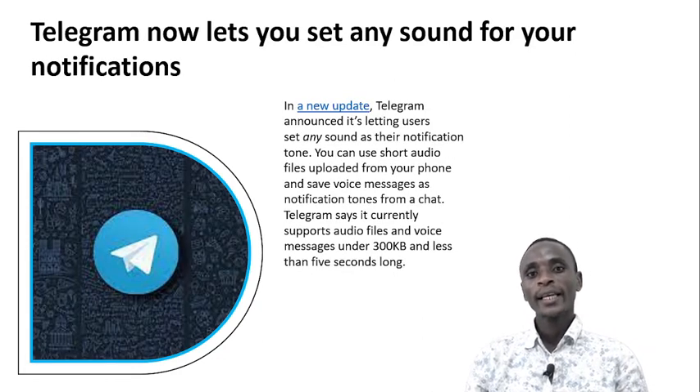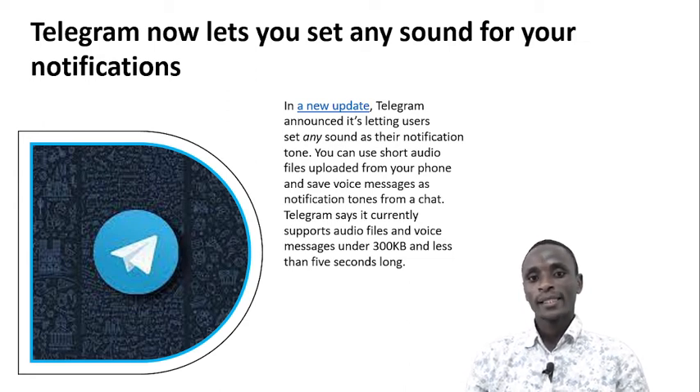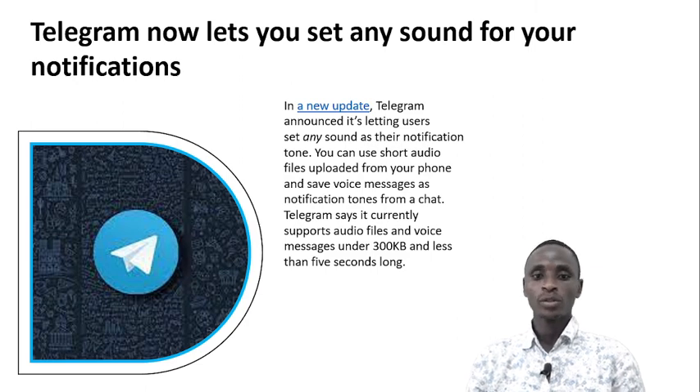Telegram now lets you set any sound for your notifications. In a new update, Telegram announced letting users set any sound as their notification tone. You can use short audio files uploaded from your phone and save voice messages as a notification tone from chat. Telegram says it currently supports audio files and voice messages under 300 KB and less than 5 seconds long.